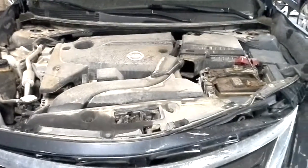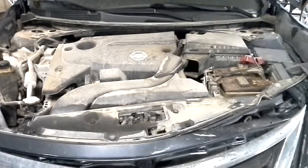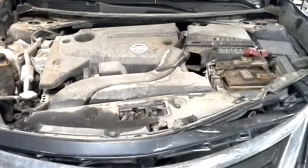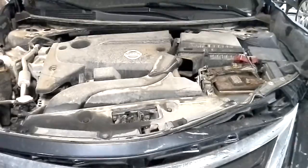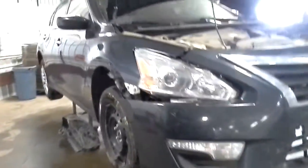Here's the 2.5 liter 4 cylinder engine. We won't be starting it today — we're having a key fob problem for some reason. But everything appears to be okay under the hood. It's full of oil. We'll have our teardown crew do a thorough inspection and check on it, make sure everything's okay.